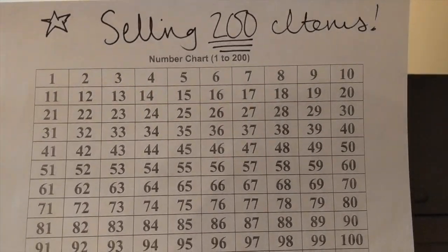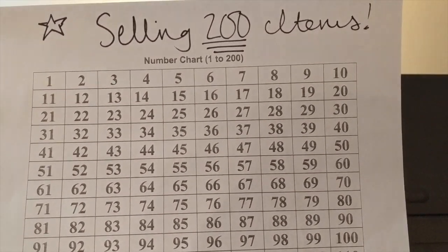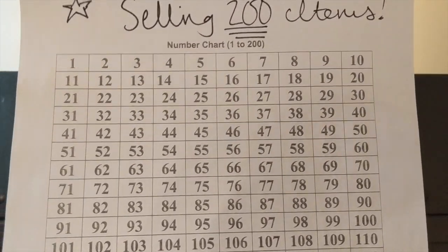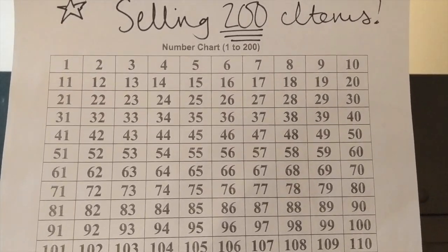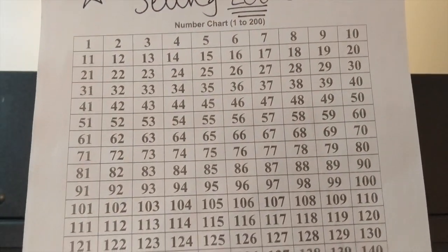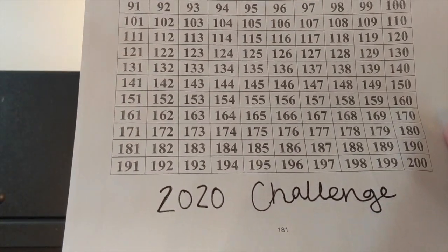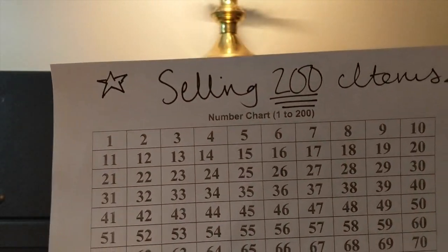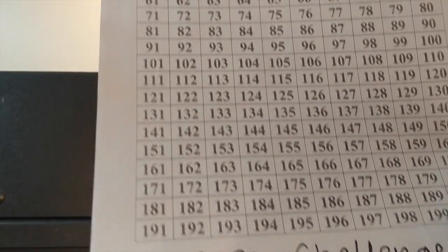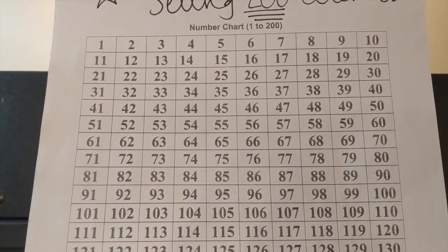The last tracker I'm going to show you today is my tracker to sell 200 items. We have a goal this year to sell 200 items — anything either from our house or things that we find dumpster diving. I just found a 1-to-200 chart and printed it off, then wrote 'Selling 200 Items Challenge' at the top and '2020 Challenge' at the bottom.